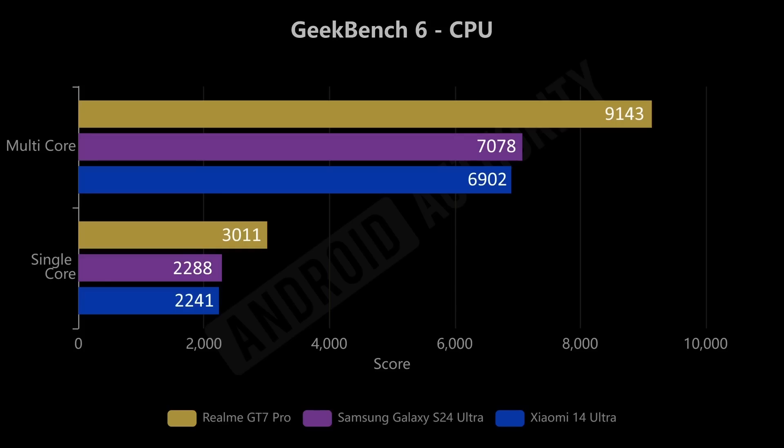Starting with Geekbench 6, the multi-core score is 9,143 for the Realme GT7 Pro with the Snapdragon 8 Elite, compared to 7,078 and 6,102 for the other phones. That's basically a 29% increase in performance — almost 30% faster. On the single-core score we can see 3,011 compared to around 2,200–2,300 for the previous phones, again a 31% increase. So roughly 30% across the board from the Snapdragon 8 Gen 3 to the Snapdragon 8 Elite — pretty impressive.